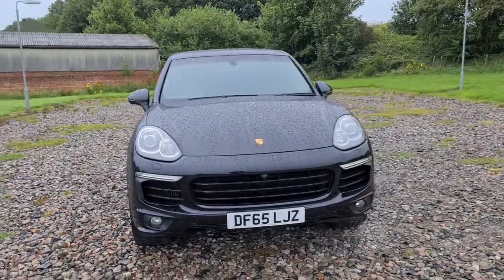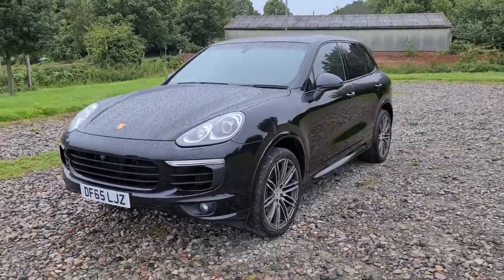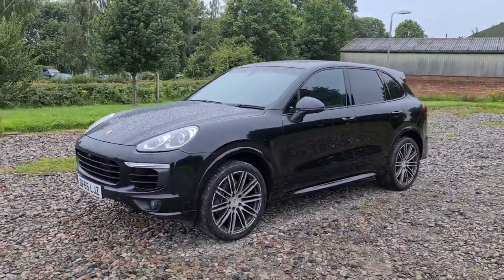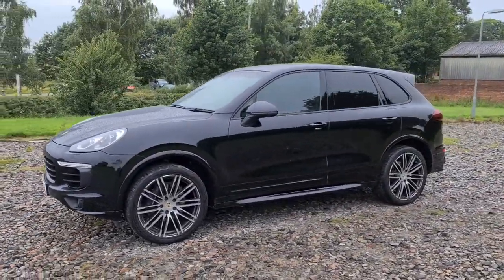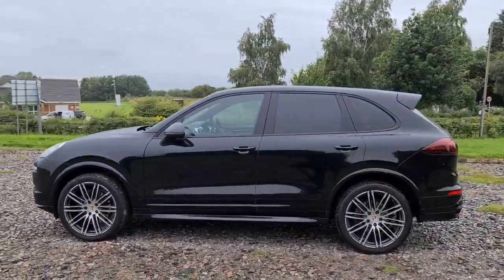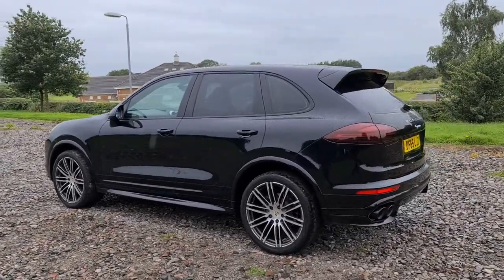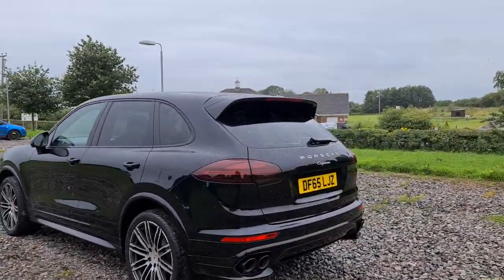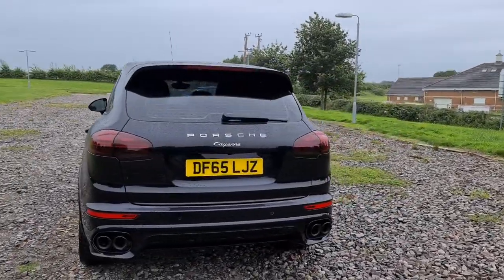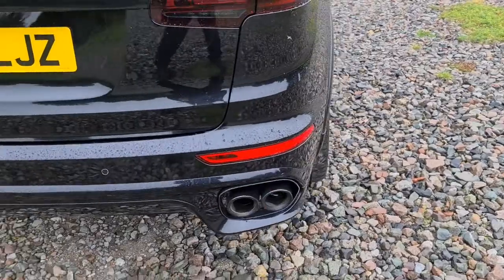2015 65-plate Porsche Cayenne 3-litre diesel V6 Tiptronic S comes packed full with over £20,000 of optional extras, including the Bi-Xenon headlights, four completely unmarked unscratched 21-inch 911 turbo-style alloys, air suspension as well as the sports design body kit including those side skirts, privacy glass, the spoiler, front and rear parking sensors with surround view cameras, and the black sports tailpipes which look absolutely superb.